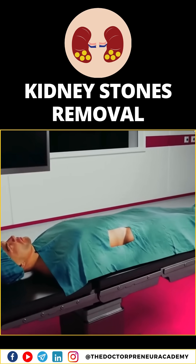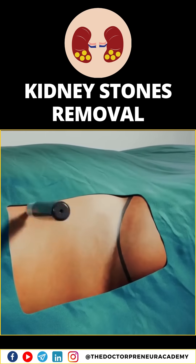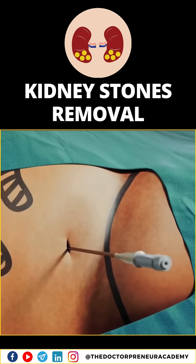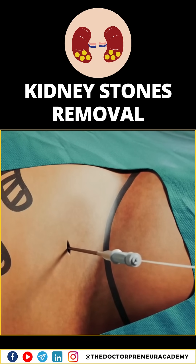First, you're given general anesthesia, so you'll be asleep during the procedure. A small incision is made in your back, just large enough to insert a special instrument called a nephroscope.